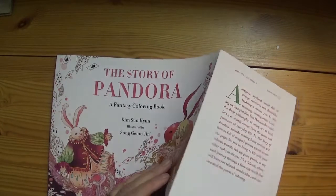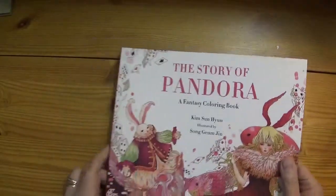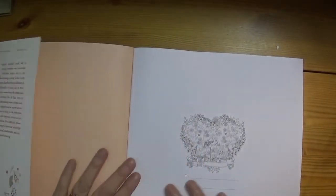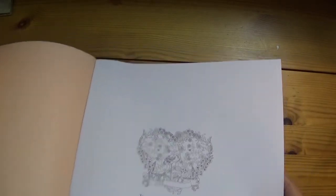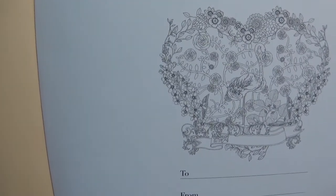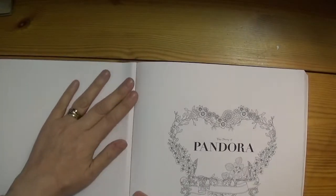I have to say, I agree with that. So let's dive in. The first page is the dedication page with really super, super fine line art — it's got a little flamingo on it. Very fine line art. The Story of Pandora.